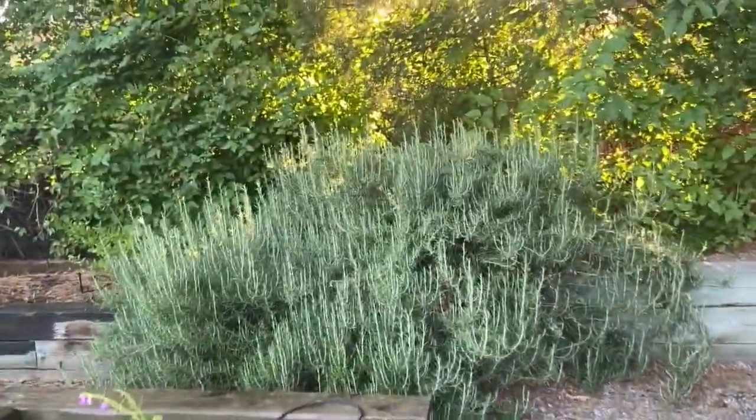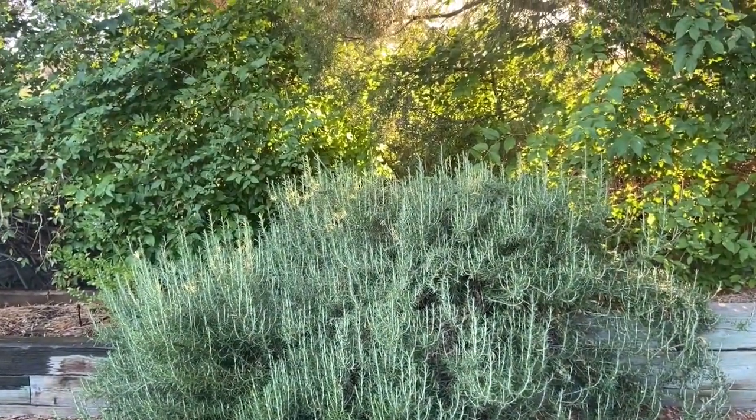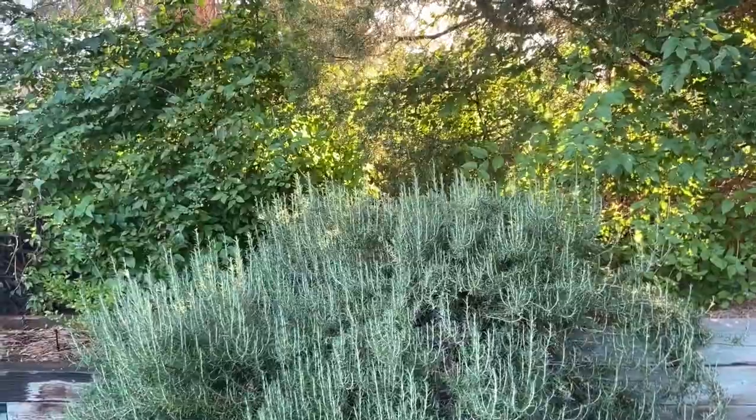Moving on, here's the rosemary. It's striving to be a tree, but it's all year round — I can get rosemary from that. I don't know why it's so happy here, but it is.